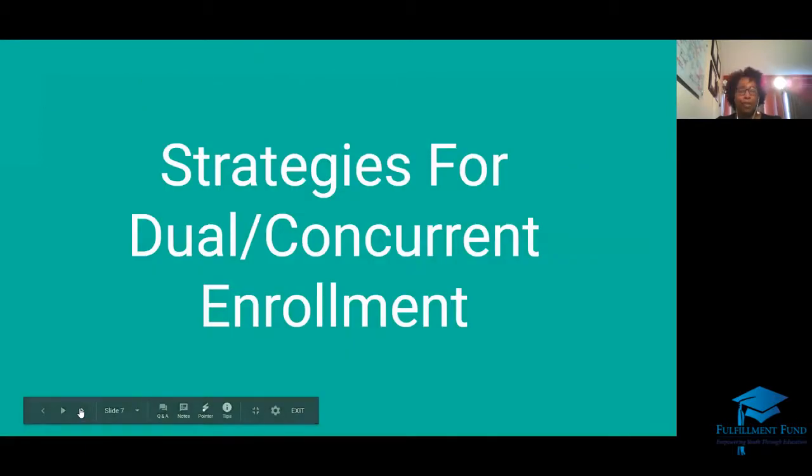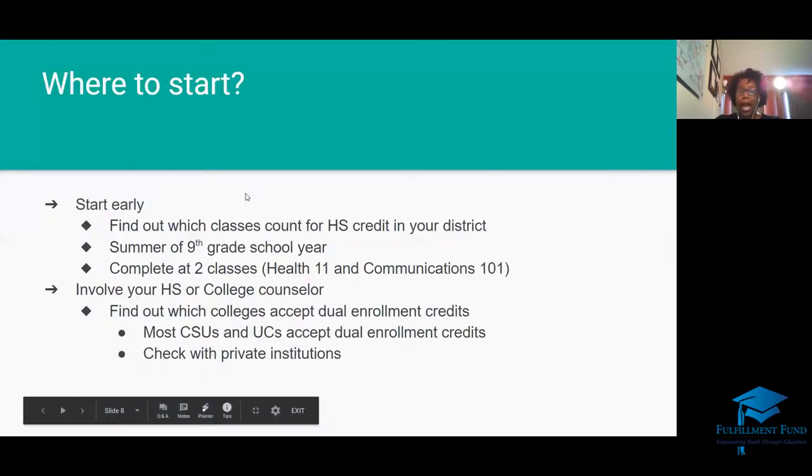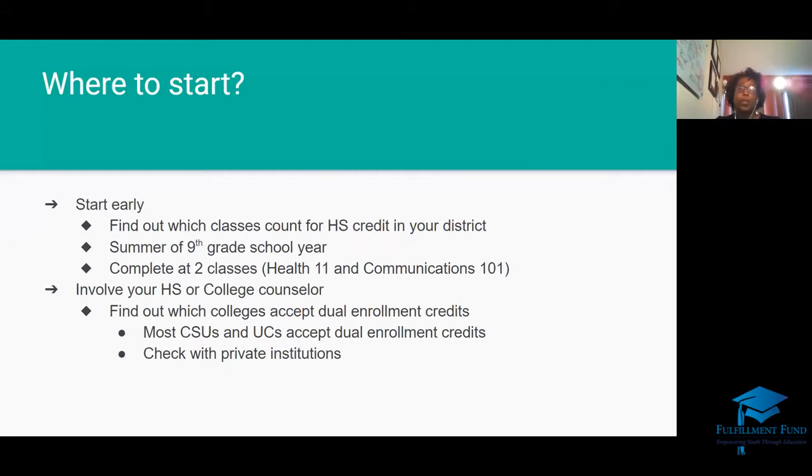Strategies for dual concurrent enrollment — where do you start? Start early. I'd suggest if you're an eighth grader, take a class in the summer before ninth grade. If you're in ninth or tenth grade, this is the optimum time to start taking advantage of college classes. Find out what college classes are offered at your high school or district. Try to complete two major classes: Health 11 and Communications 101. Health 11 is required for your high school diploma in LAUSD, and Communications helps you with public speaking, which you'll need in college.